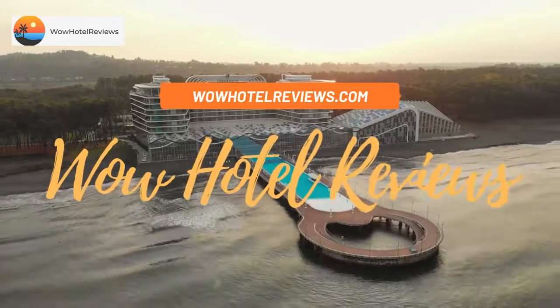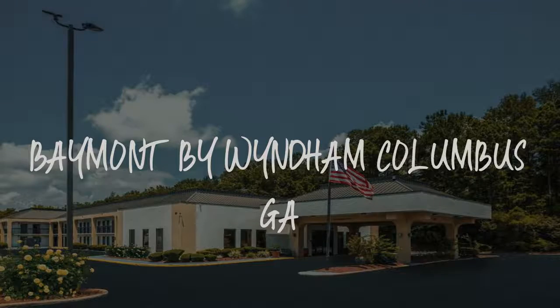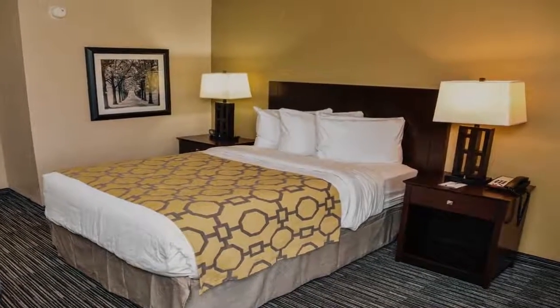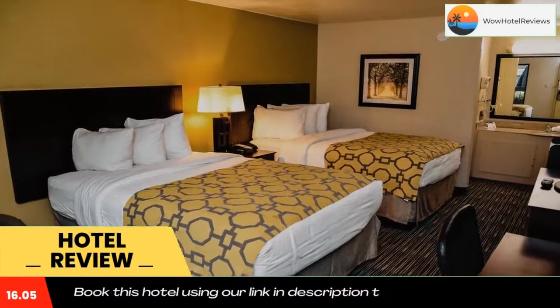Hello guys, welcome to Wow Hotel Reviews. Today I am reviewing Baymont by Wyndham Columbus, Georgia. It's a three-star hotel. Please use our Booking.com link in the description to book the hotel and get special pricing.